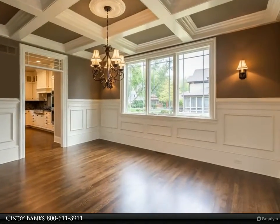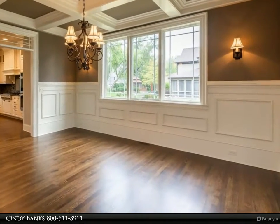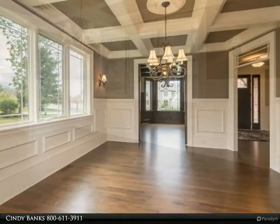Transoms, built-ins, and extensive millwork throughout. Beautiful doors, hardwood floors, and two custom milled staircases.